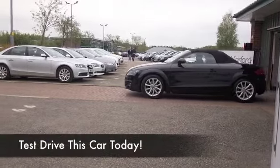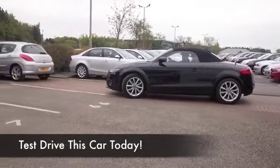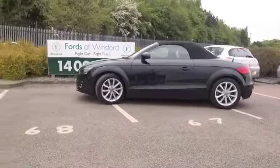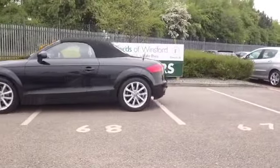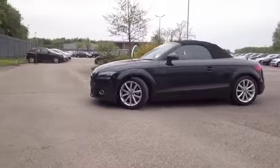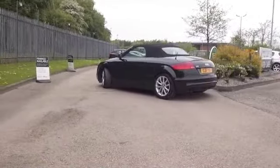Well, what can you say about the Audi TT? It's an iconic car and a superbly practical sports car. This is a coupe version from 2011 — the 2011/12 specification — so bang up to date.